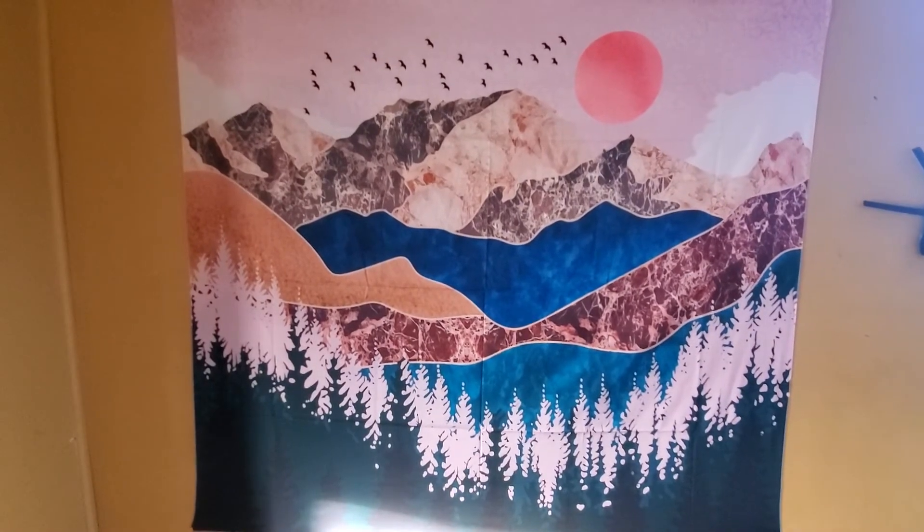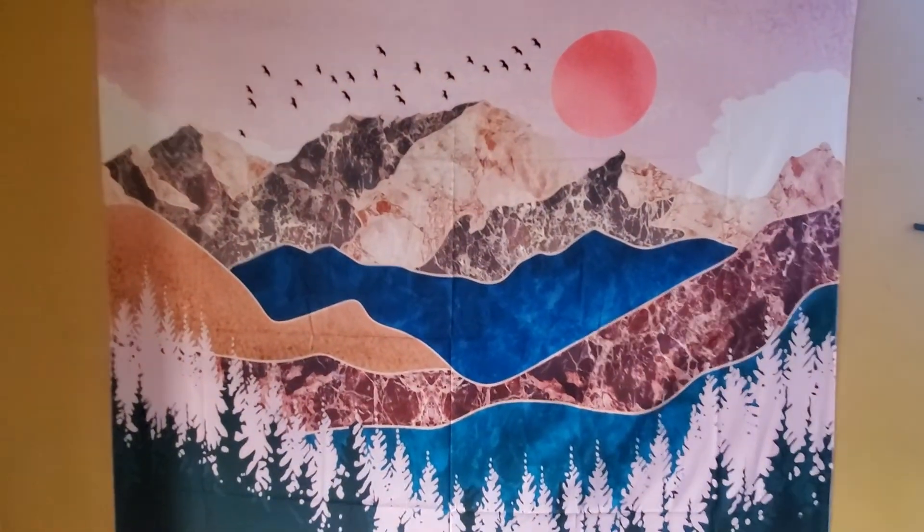This elegant tapestry makes for a great affordable gift. Thanks guys!